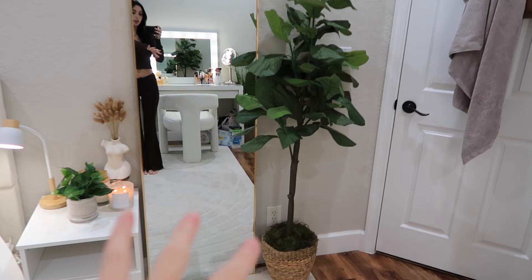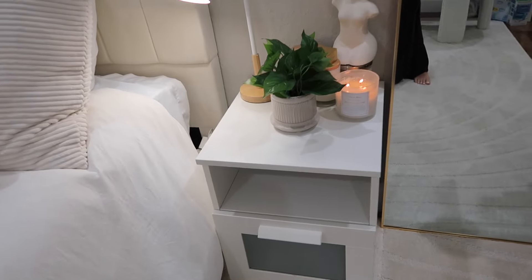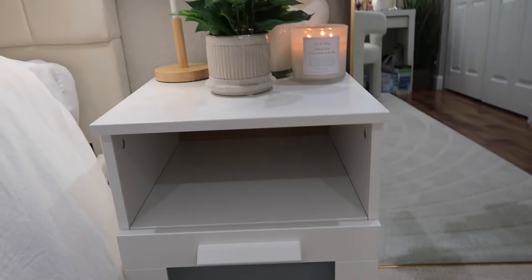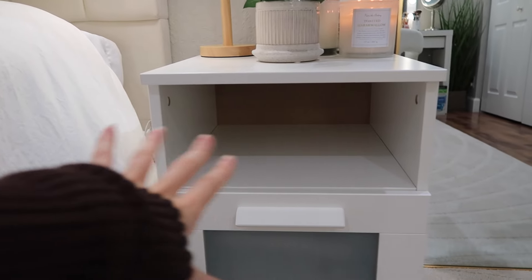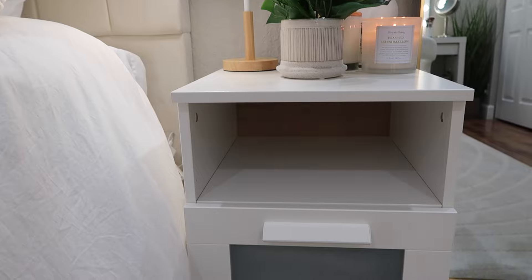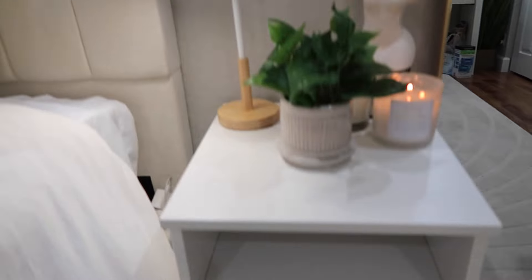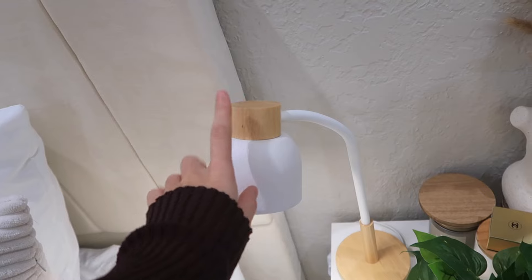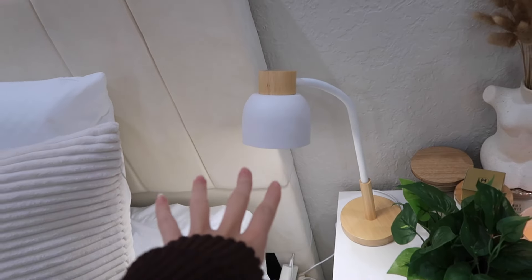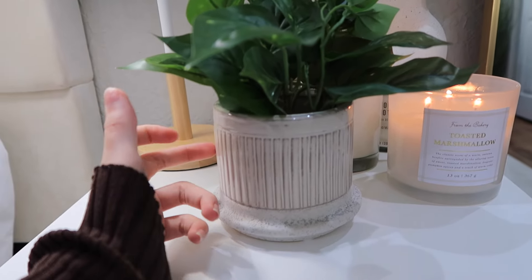I put the plant next to the mirror and it looks so cute. Then next to that I have this nightstand I got from IKEA for $80. It's super cute, clean and minimalistic. On top I have a little lamp my aunt got me for school that matched the aesthetic perfectly, and a plant I got on sale for $10 at TJ Maxx in a cute vase.